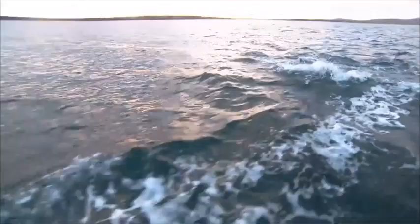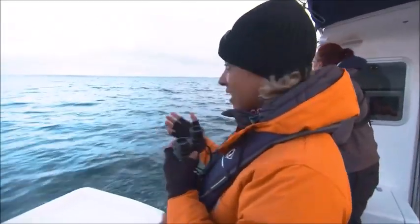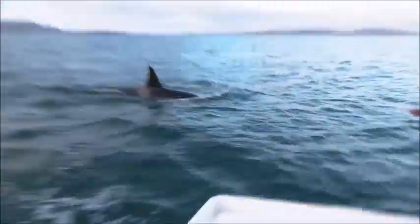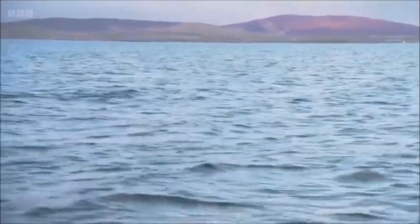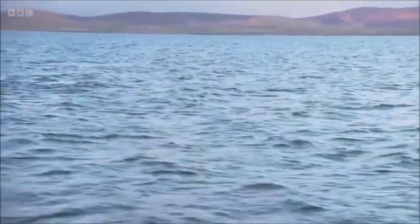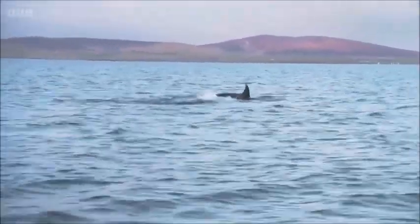Oh my God — it's like they are playing with us. They are playing with us. They are all around us. This is by far the best wildlife encounter I have ever had in the UK. No question. This is a once-in-a-lifetime experience. How lucky are we?